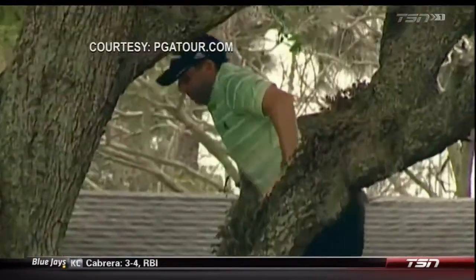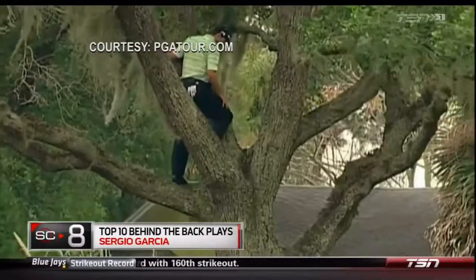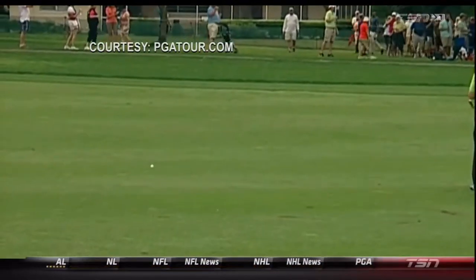What a guy. Miss Washington play, 2013 Arnold Palmer Invitational — Sergio Garcia's tee shot lands up in a tree. He goes up there, chips it out, ends up with a double bogey. But he'd eventually win the Masters, and that's what matters.